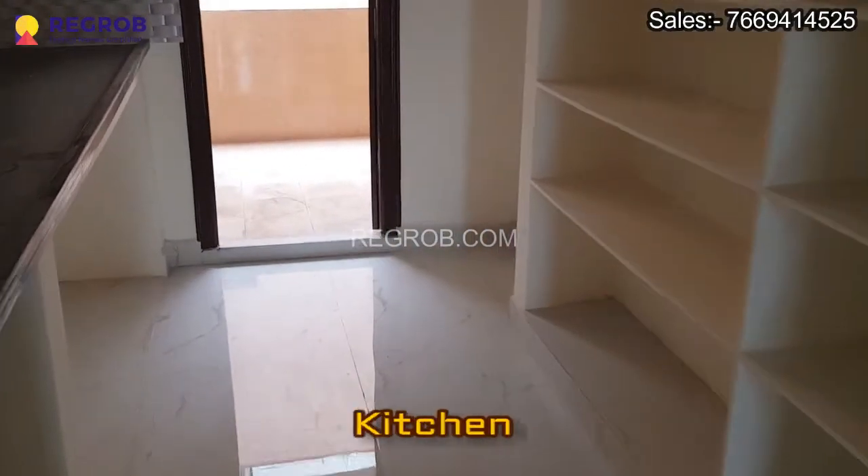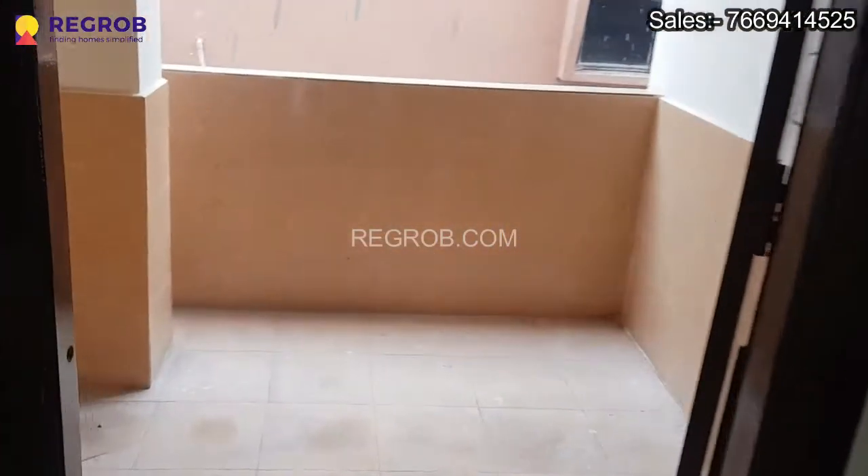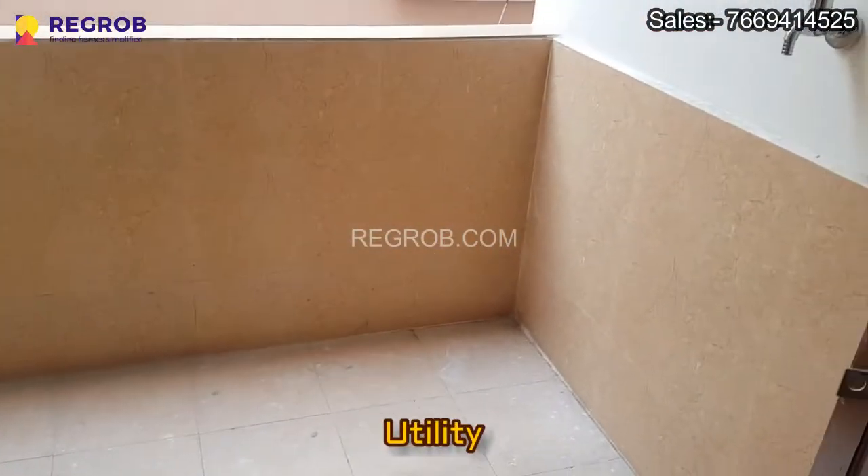And this is the kitchen, designed with an attached utility space.